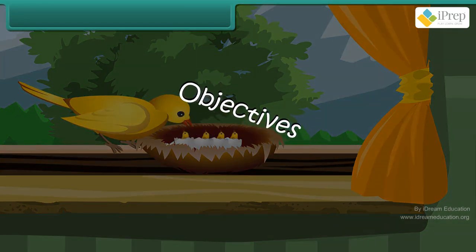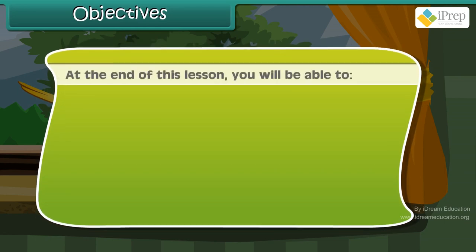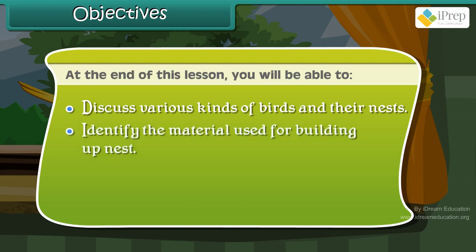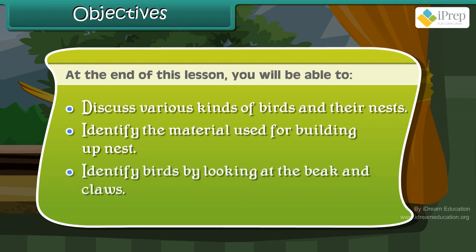Objectives: At the end of this lesson, you will be able to discuss various kinds of birds and their nests, identify the material used for building nests, and identify birds by looking at their beak and claws.